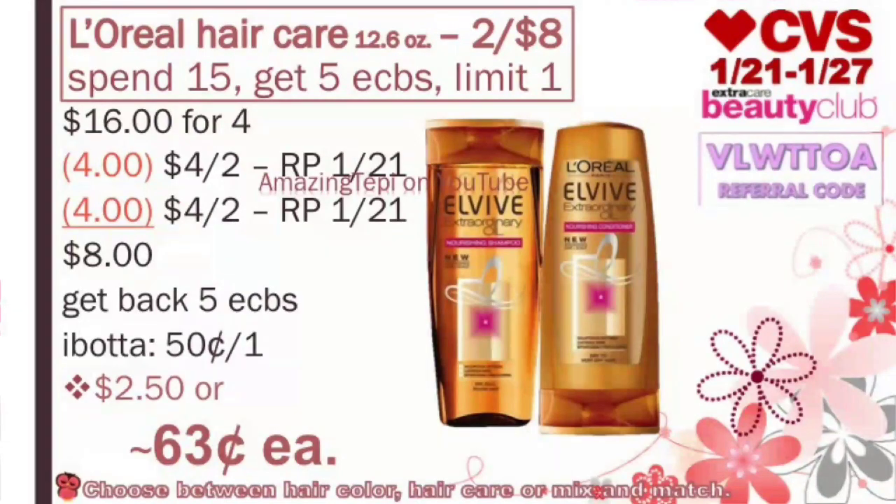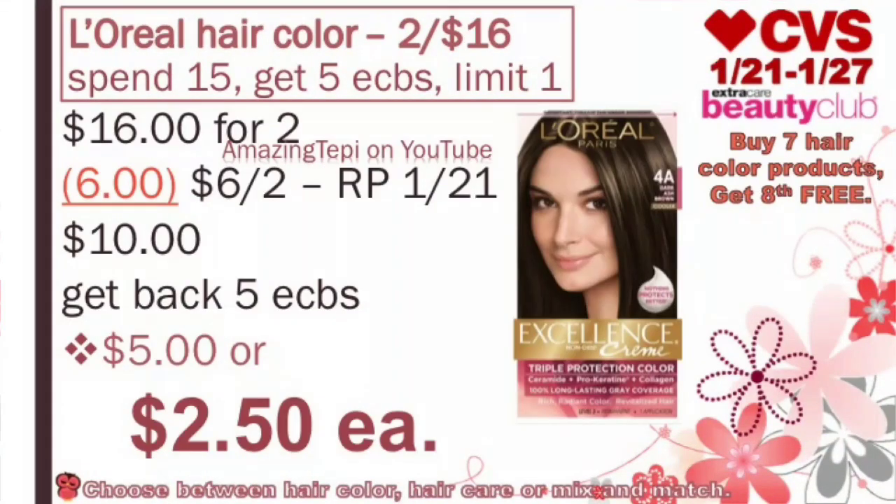If you have any hair care CRTs, these could end up being even lower or free. And they also count towards the Beauty Club program. In this same deal, we have other promotions: L'Oréal Hair Care, L'Oréal Hair Color, and L'Oréal Cosmetics — but you are only able to do one of the deals. For the L'Oréal Hair Color at 2 for $16, spend $15, get 5 ExtraBucks, limit of 1 per card. Grab 2 boxes bringing your total to $16. We have a $6 off of 2 L'Oréal Hair Color coupon from our RedPlum 12/1. After the coupon, we pay $10, get back 5 ExtraBucks, making the total for both boxes $5 or about $2.50 per box. These count towards the Beauty Club program and the buy 7 hair color products, get the 8th free program.